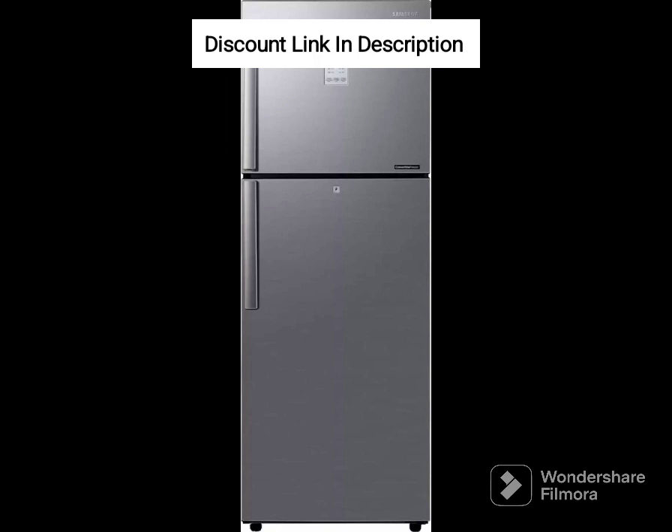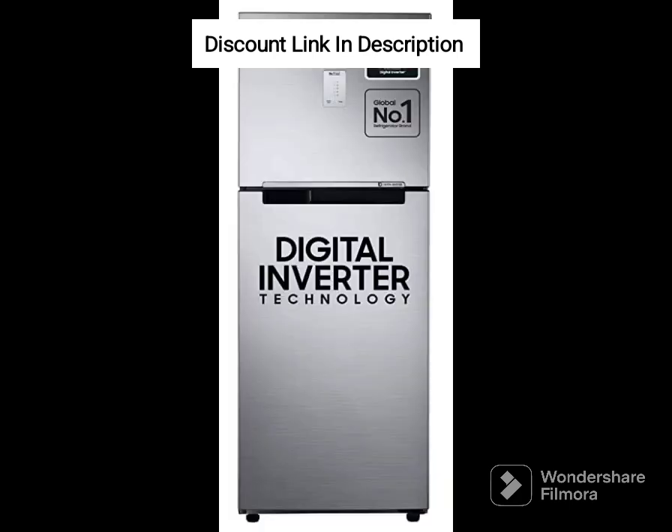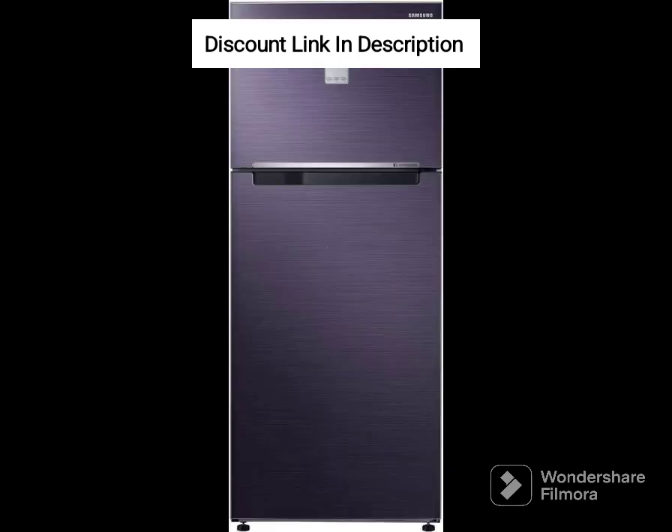Other convenient features of the RT42B5538S8 include an adjustable door bin that provides additional storage space for bottles and jars, a power cool function that rapidly cools down the fridge after you've added new items, and an LED light that illuminates the interior of the fridge.